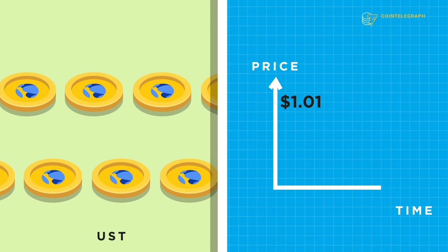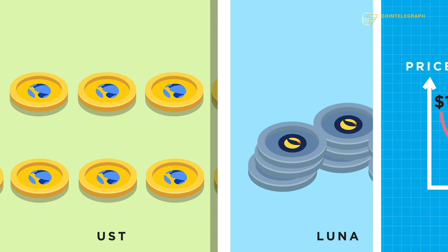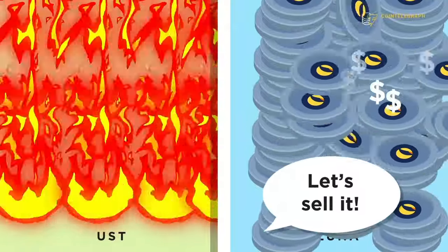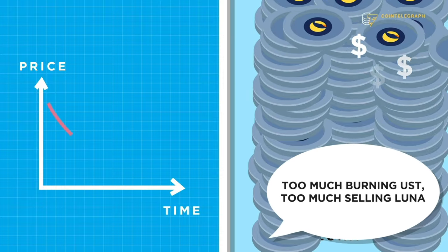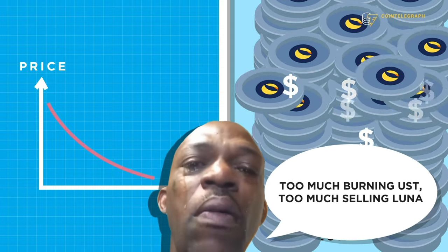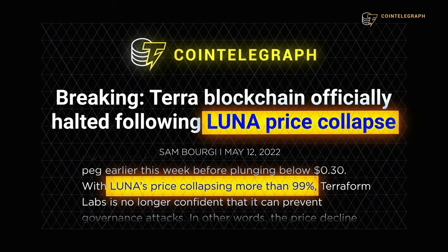The problem is that this system failed big time, crashing the whole market. A lack of demand for UST drove its price below the $1 peg. Traders began burning UST for $1 worth of Luna and selling it for profit. However, the continued selling caused Luna's price to plummet, canceling out the arbitrage opportunity and increasing Luna's circulating supply while its price crashed. Investors saw the system collapsing and rushed to sell their holdings, accelerating the crash. When the dust settled, Luna and UST had lost a mind-boggling 100% of their value in just a few days, costing investors billions of dollars.